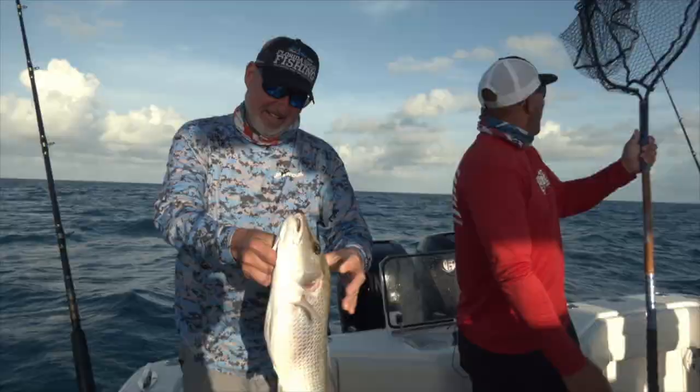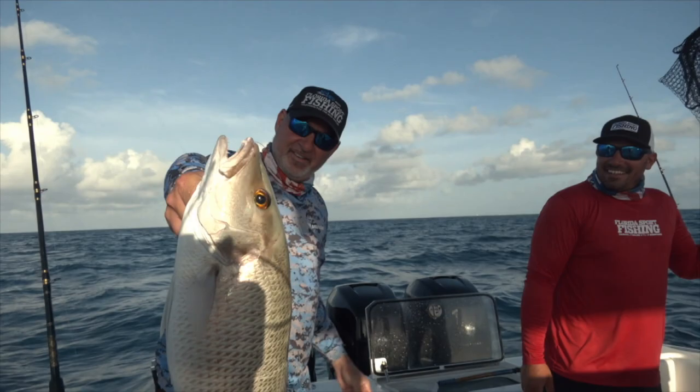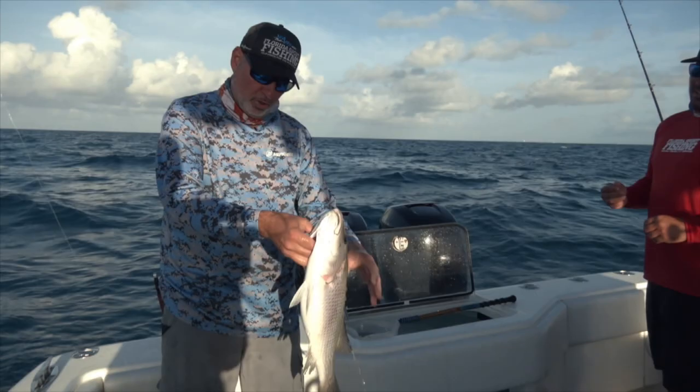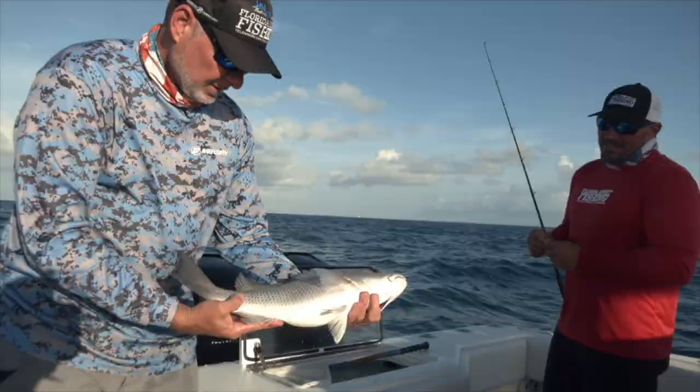These fish actually live to 30 years old, believe it or not. Some of these bigger mangroves will live all the way up to 30 years old. They'll get substantially larger than that too. They live up to 30, and they don't get big by being dumb. That is absolutely my personal best mangrove snapper that I've ever caught.